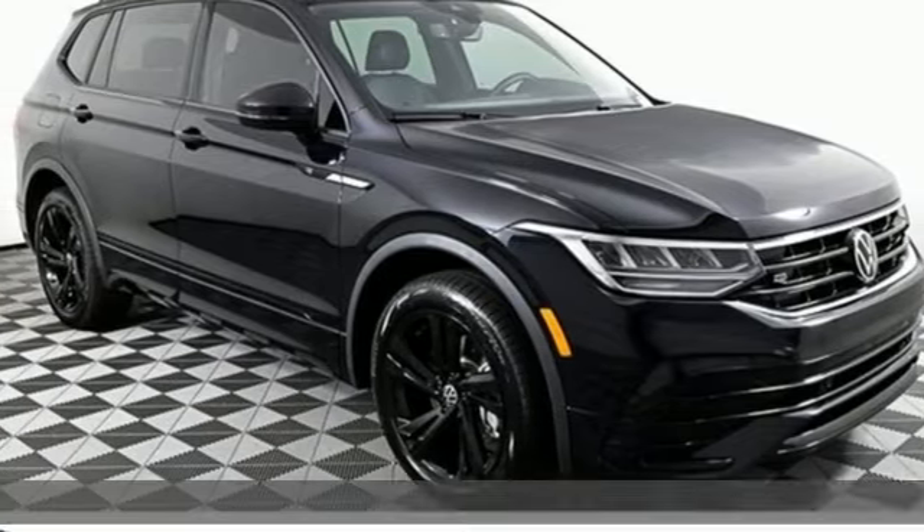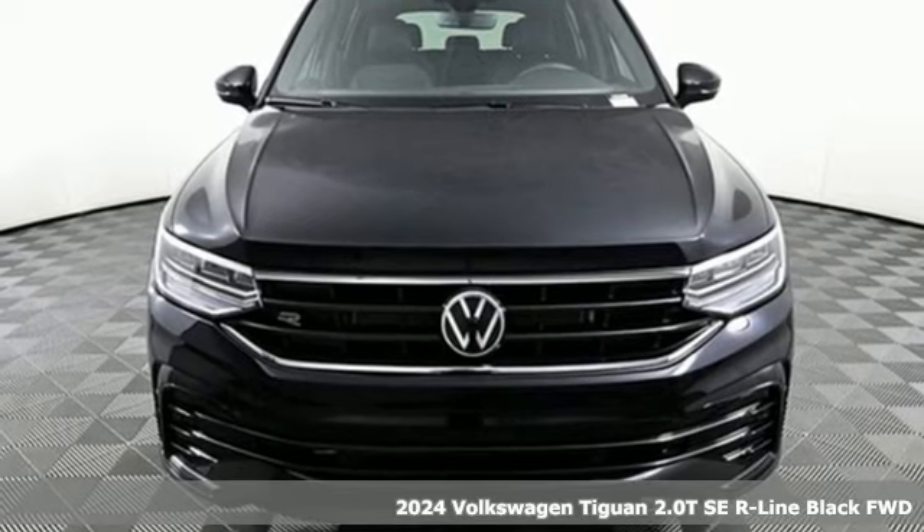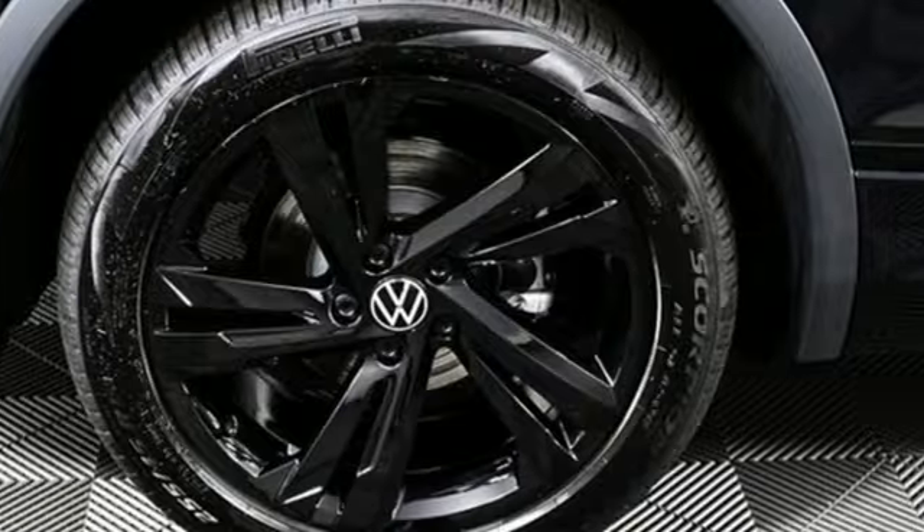Here's a new 2024 Volkswagen Tiguan. Poise, strength, and legitimate functionality for your ambitious lifestyle. You'll look forward to every drive with features like these.